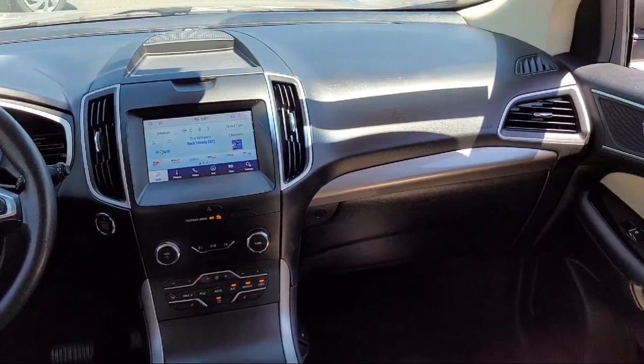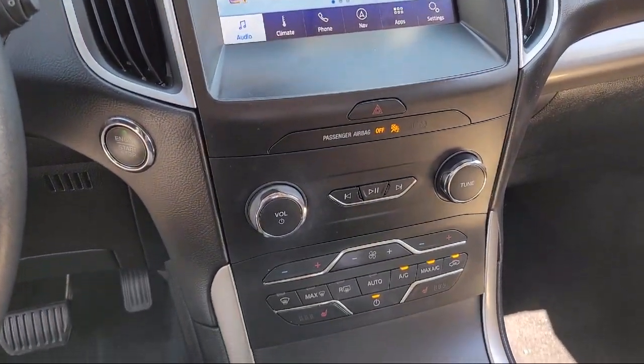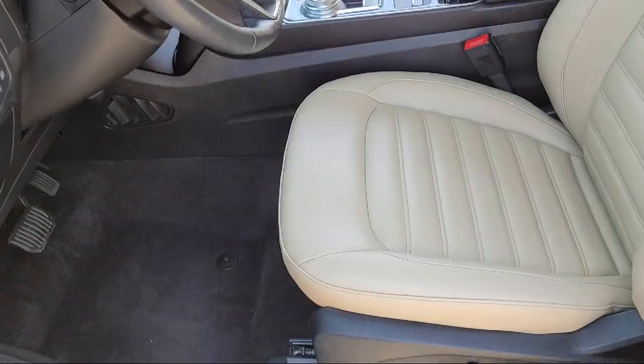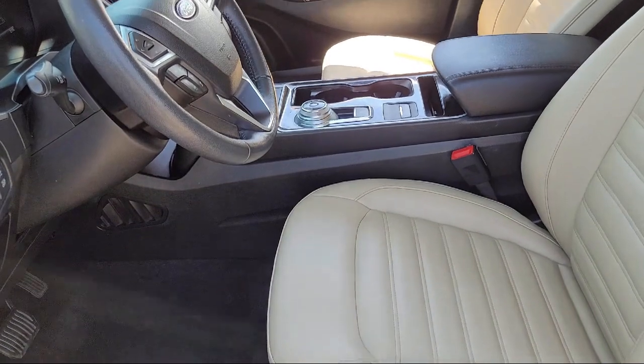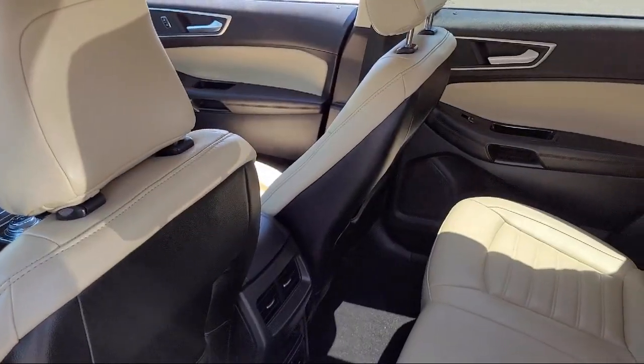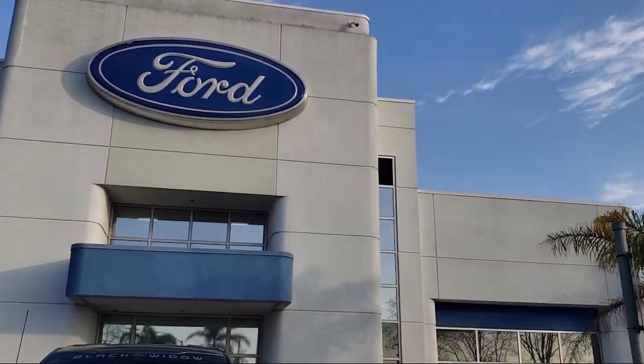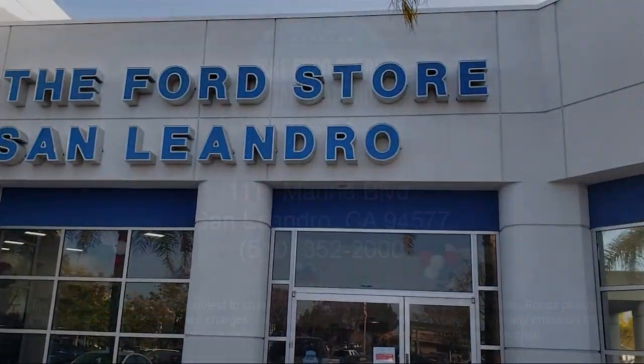Since 1991, the Ford Store, San Leandro, has been providing our friends and neighbors with high-quality vehicles from our hand-picked inventory of cars, trucks, and SUVs. Our family-owned dealership has a staff that is focused on our customers and making sure that every one of our guests has a great purchasing and owning experience.